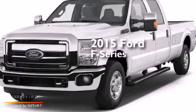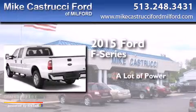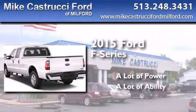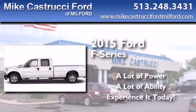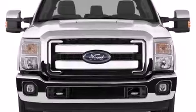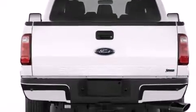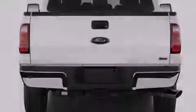This is a brand new 2015 Ford F-Series. Its top features include Hill Start Assist, Traction Control, and Stability Control Systems. The following features are also included: the MyKey system,